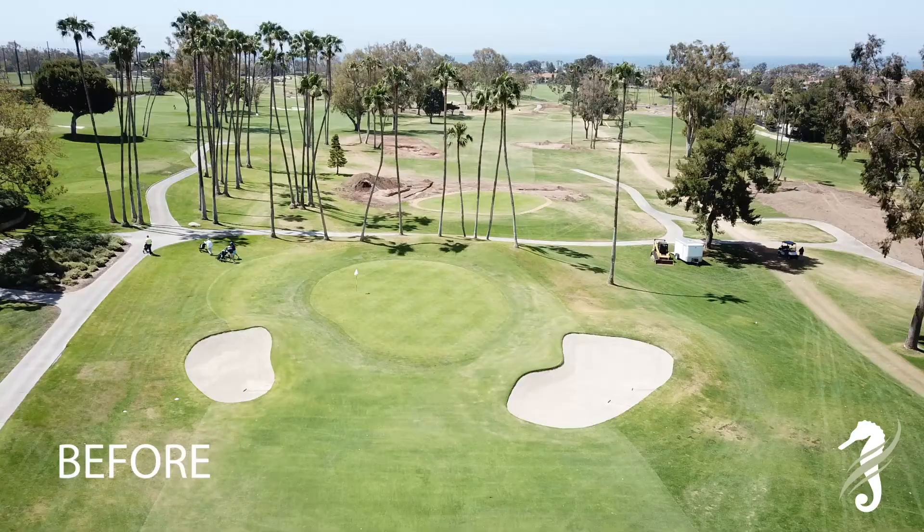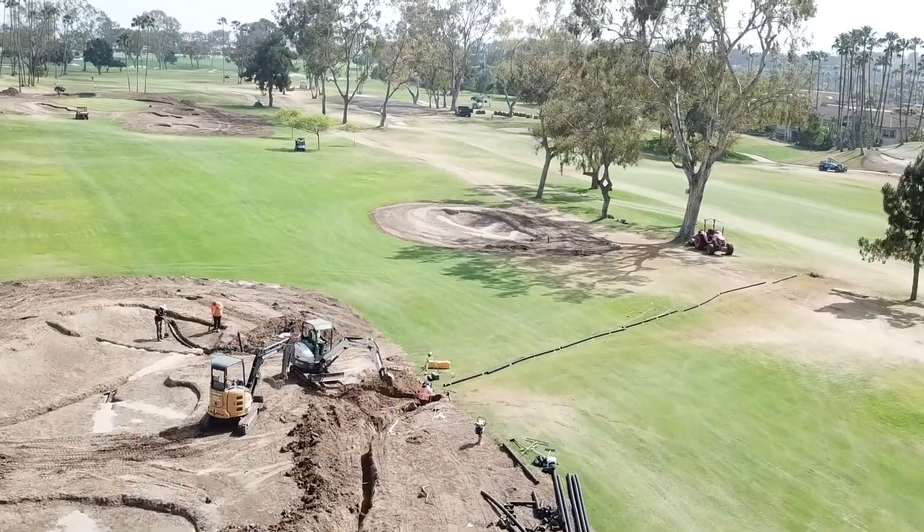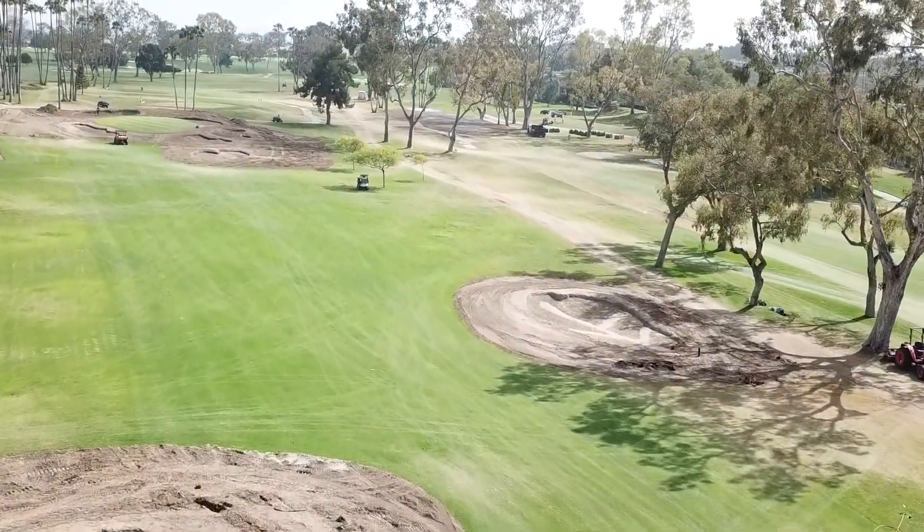We're here short of the green, kind of in the layup area on this new par five. It looks a lot different as you look into the green of this hole. Previously, the green had a bunker right and a bunker left. What we wanted to do is create a little more interest for the longer hitter and challenge them on the second landing area. So we added three bunkers on the right hand side, a bunker short left, and a bunker back left.